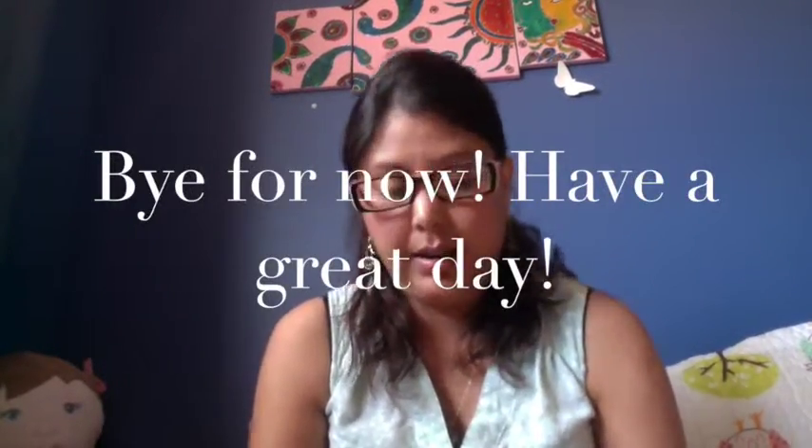That's all for this unboxing. I'll use these products for some time and then do a review video, so watch out for my next video. Also, if you like reviewing products, sharing feedback, and spreading the word, definitely sign up for Influencer and get free products to try. Thank you, bye bye, have a nice day!